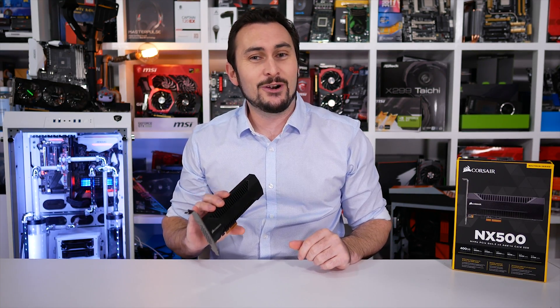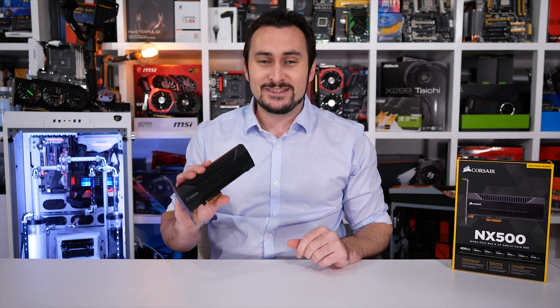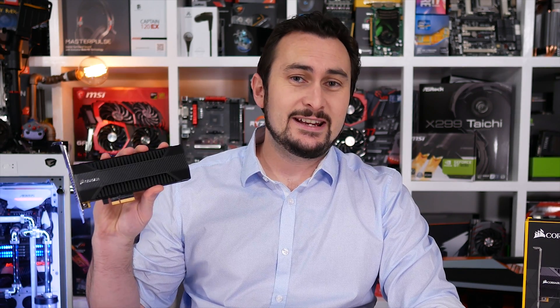Paying a premium for the 960 Pro, on the other hand, to avoid throttling issues — now that would be well worth it, so take note Samsung. Anyway, in short, the Corsair NX500 is a great SSD.